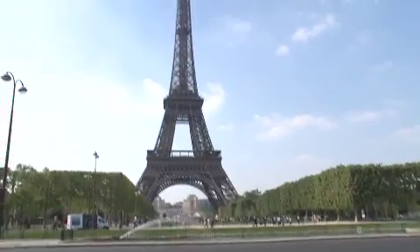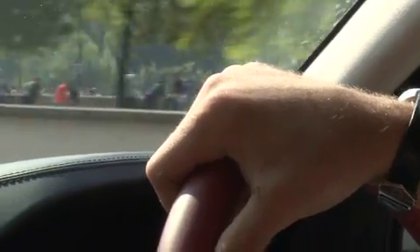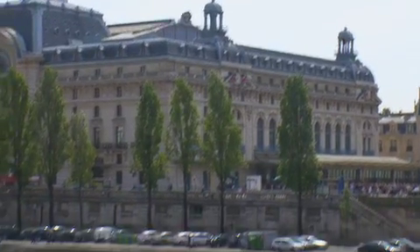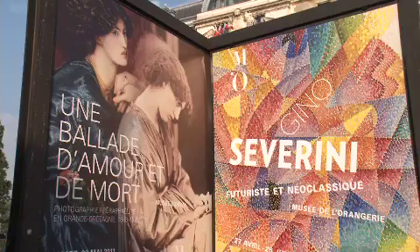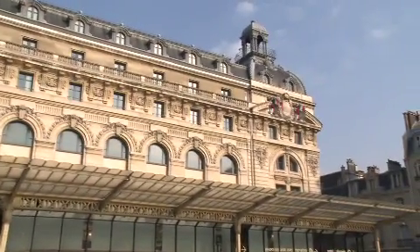I'm going to start by taking a short trip along the city's famous south bank to the Musée d'Orsay. What I most love about the Musée d'Orsay is the fact that it used to be an old dilapidated railway station, but the French, in their skill and je ne sais quoi, have turned it into one of the most famous museums of our time.